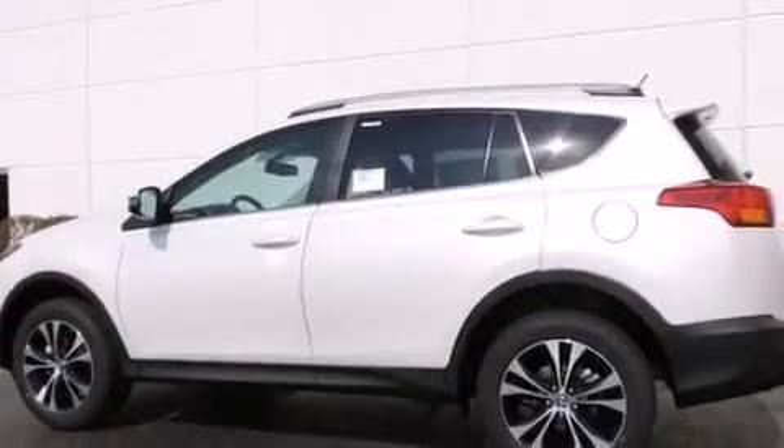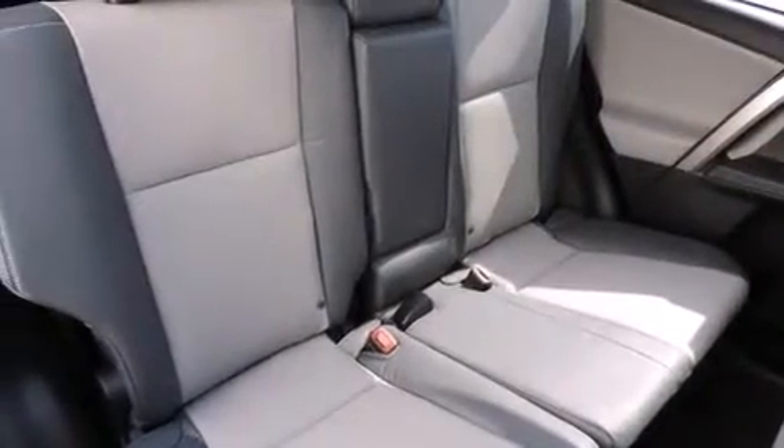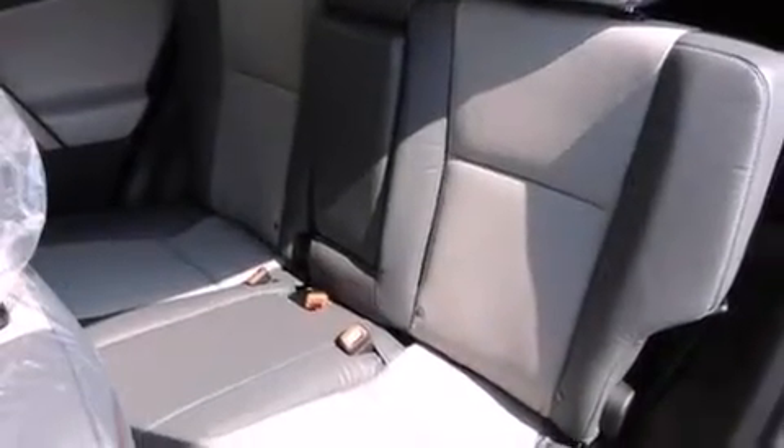The following features are also included: a split-folding rear seat, cruise control, an auto-dimming rearview mirror, a six-speaker audio system, a leather-wrapped steering wheel, front-side impact airbags, a first-aid kit, a rear window defroster, a CD player, and an automatic climate control system.